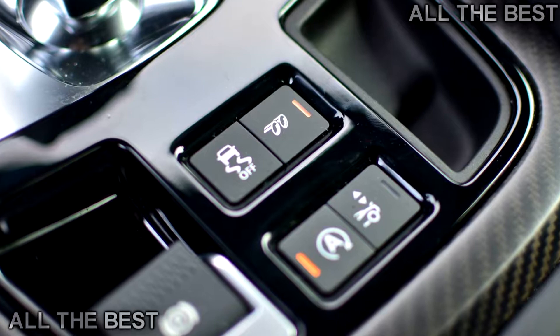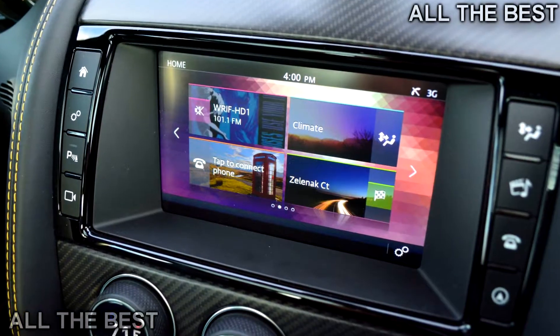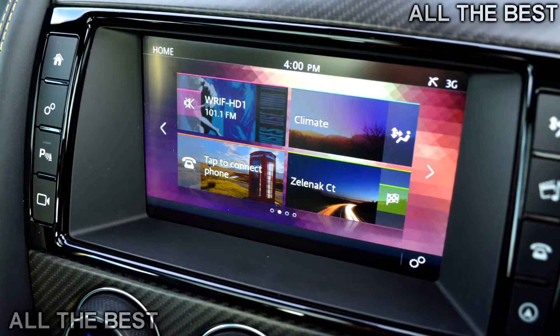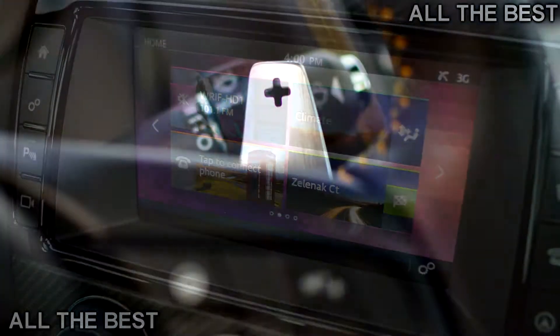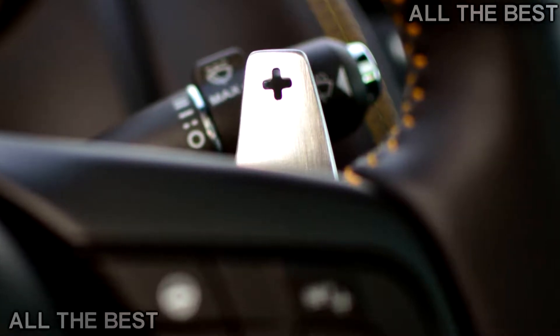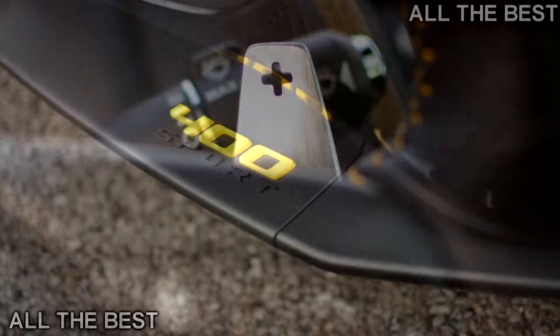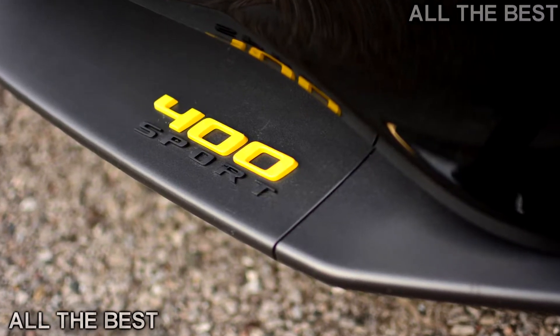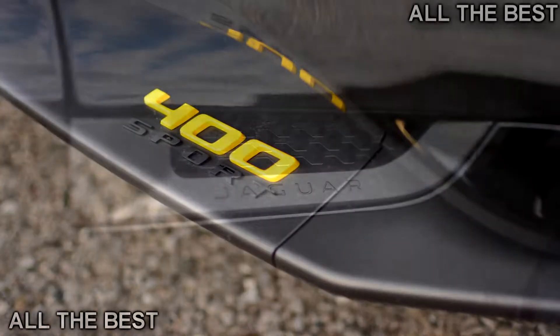An involving chassis with taut suspension, a firm brake pedal, and talkative steering all make the F-Type as much fun to hustle around curves as it is to accelerate in a straight line. It's got plenty of grip, lots of stopping power from those upgraded brakes, and all the eagerness to make you deliberately miss your turn on the drive home.